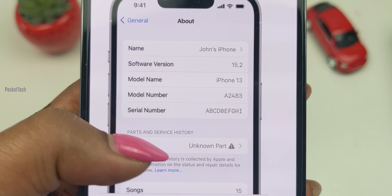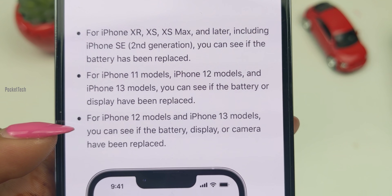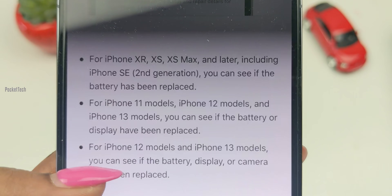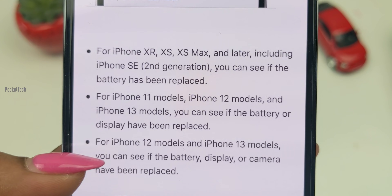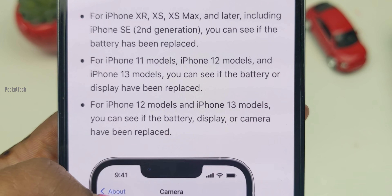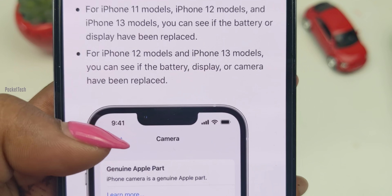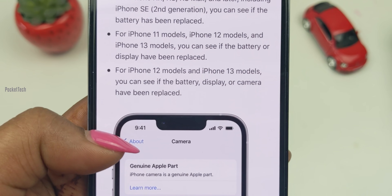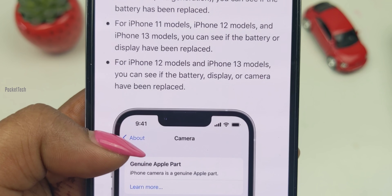If you look at an unknown part, there is no functioning issue shown. If you look at a second-hand device, you can check the battery health and parts and service history. These features are available for iPhone XR, XS, XS Max and later. There is information about battery replacement. For iPhone 11, 12 and 13, it covers battery and display replacement. For iPhone 12 and iPhone 13 models, it covers battery, display and cameras. So if you look at the parts that have been replaced, there is a lot of advanced detail. So the second feature is Privacy Report.